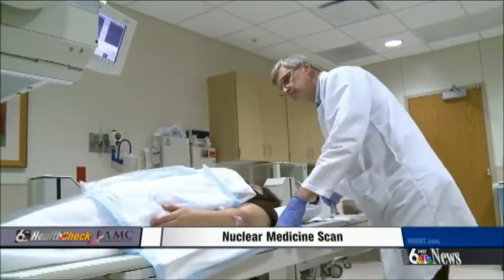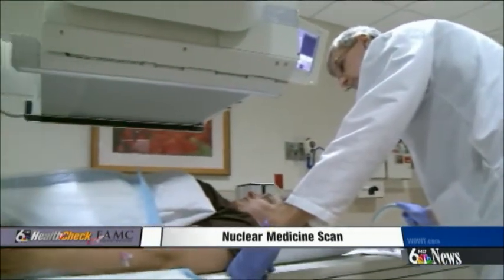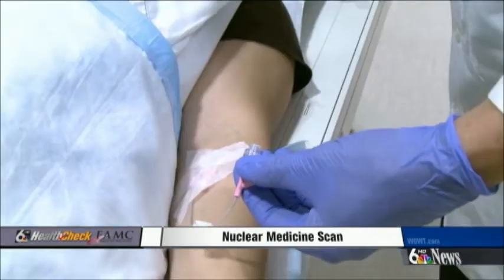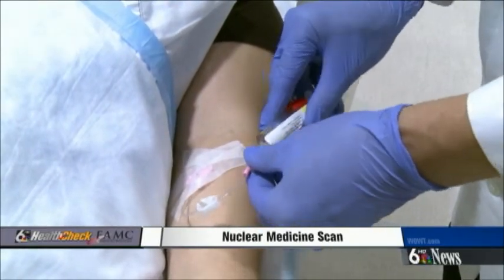Dr. Carter Cook says Stacey was a prime candidate for a different kind of test — a nuclear medicine scan. It helps doctors diagnose the problem and come up with a plan for treating it. The scan is simple. A patient is given a very small dose of radioactive material, or tracer, which is tagged to a molecule. The patient is given time for that radio tracer and that molecule to make its way within the body to whatever organ or organ systems they're interested in.